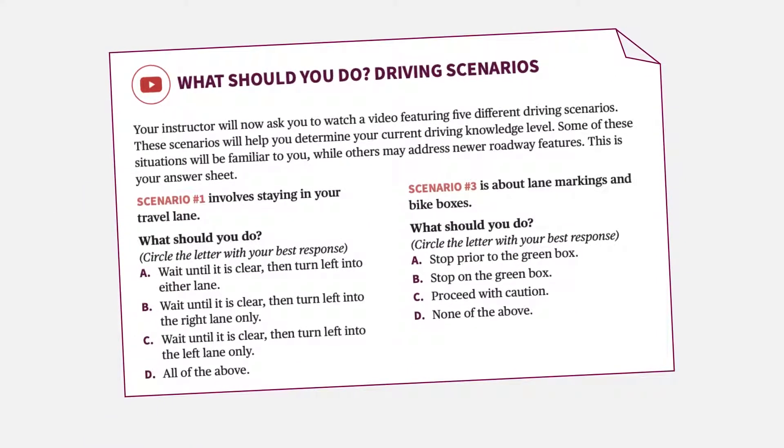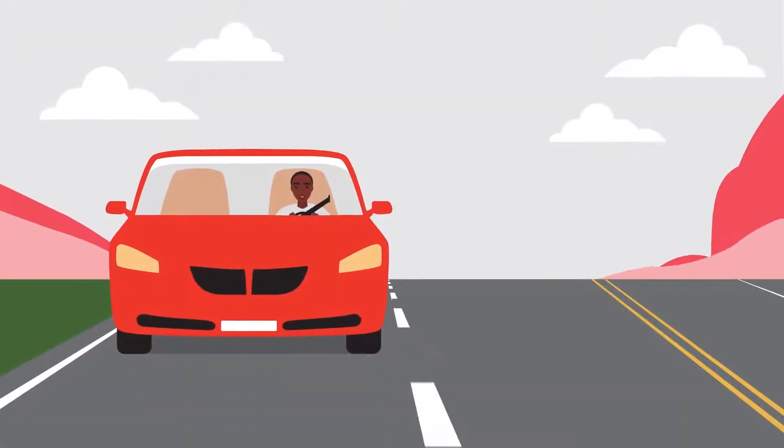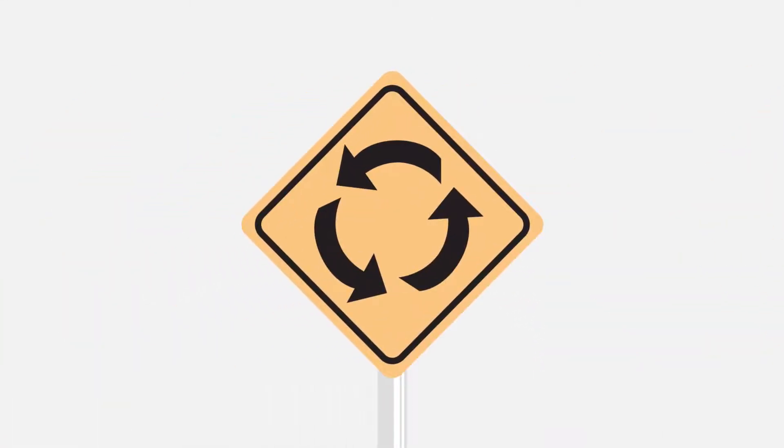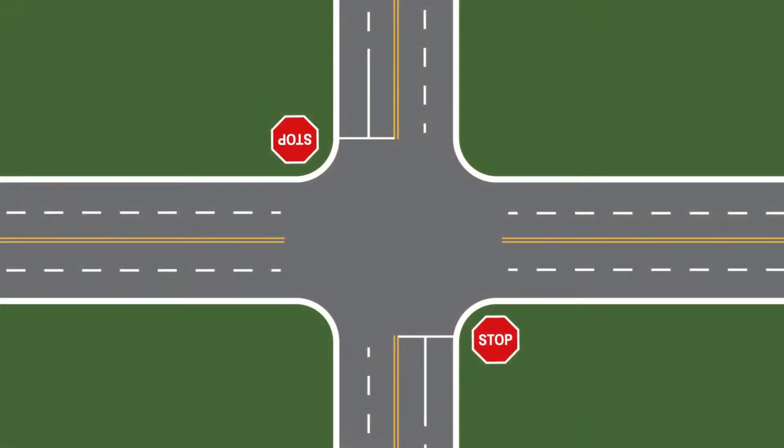Think of this as a pit stop. The following driving scenarios are to help you determine where you fall in terms of your current driving knowledge. Some of these situations will be familiar to you, while others may address relatively newer features of roadways.